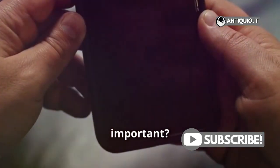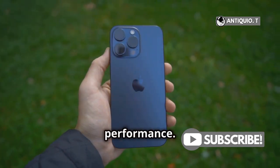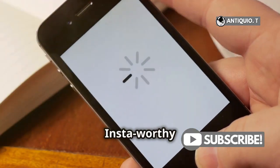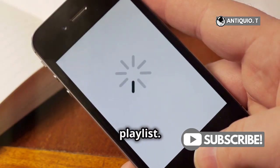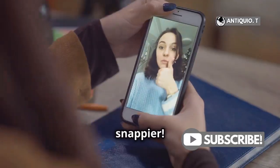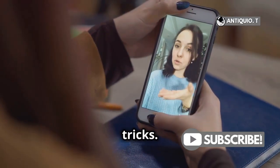Why is this important? Clearing cache frees up storage and can seriously boost your iPhone's performance. Your apps will load faster, and you'll have more space for that Insta-worthy photo or epic playlist. Give it a try and let me know if your iPhone 15 Pro Max feels snappier. Thanks for watching and don't forget to like and subscribe for more iPhone tips and tricks.